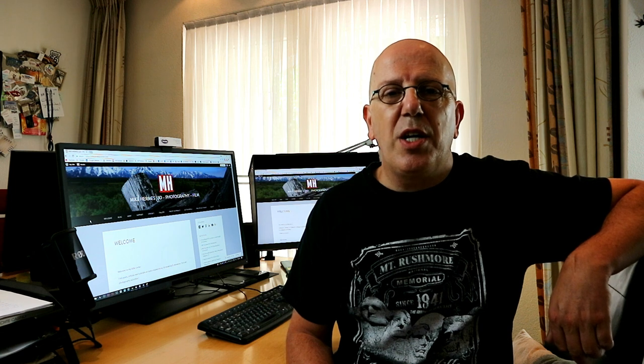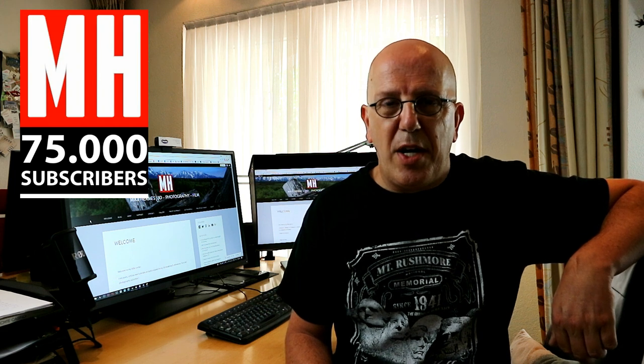Hey guys, welcome back. I've been out a couple of weeks, but I made sure you guys had videos to watch. This upcoming Wednesday I'm gonna start with a whole new series, but before that happens, today we're gonna announce the winners of the Image Tutorials 75k subscriber giveaway. If you missed the last video where I announced the prizes, let's have another look, and then I'll get back to you on who won.